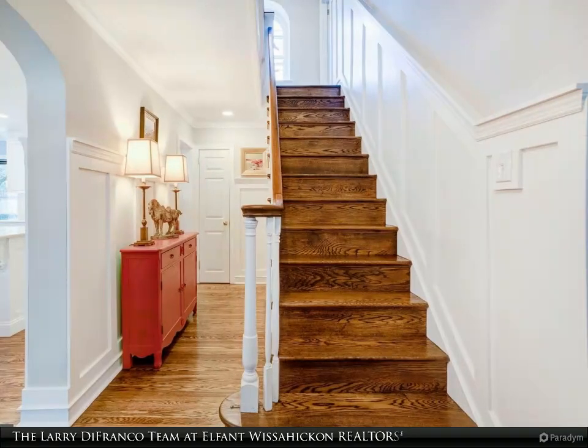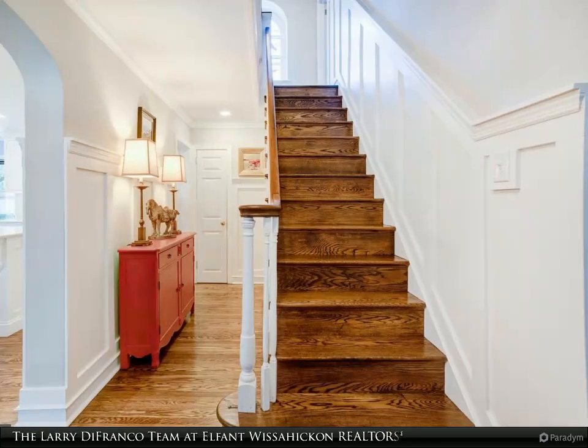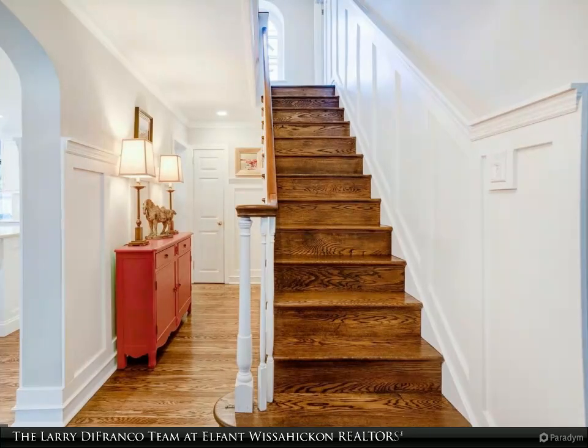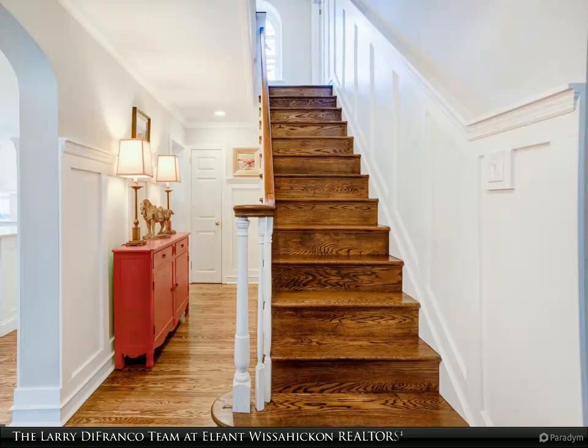Wrapping around the side of the home, the patio continues to reveal a sun-drenched Tacoma spa for year-round enjoyment and relaxation. An unfinished yet clean and truly functional basement provides excellent space for a home gym, storage, or project space, and features an infrared sauna.